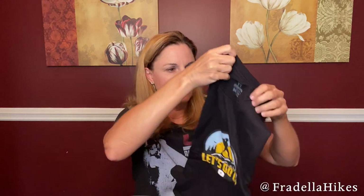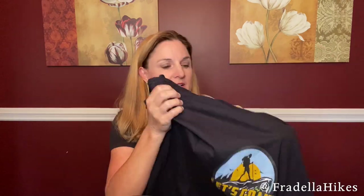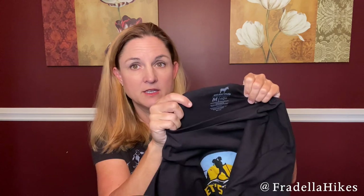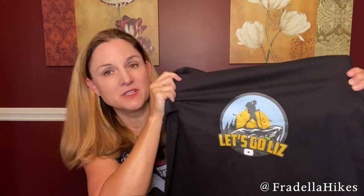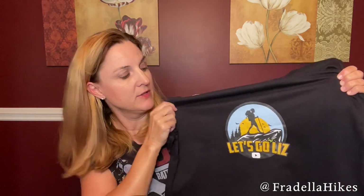Here it is — my Sticker Mule Let's Go Liz shirt. I love it, I think it looks really good. The shirt is super soft. It's a Sticker Mule shirt; I don't know exactly what brand it really is — they just put their logo in the back of the shirt — but it is definitely a really soft shirt. I ordered a medium black shirt and they put the full color logo on it and I think it turned out really good. I love the color logo. The interesting part will be how well it washes with all of the ink on it, but hopefully it will hold up well. This shirt was only $19.99.